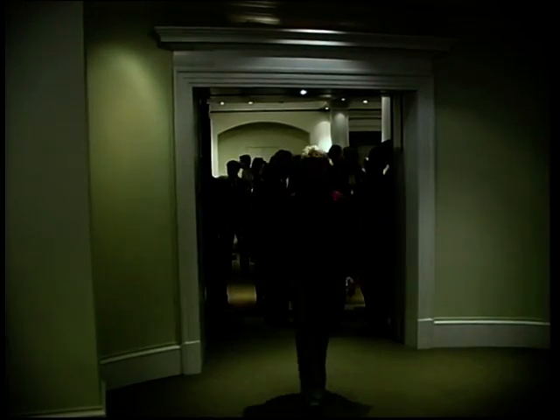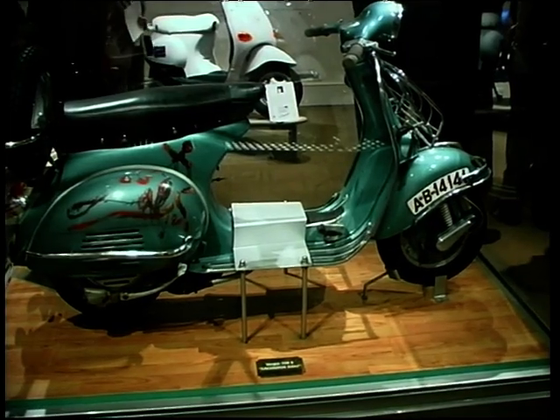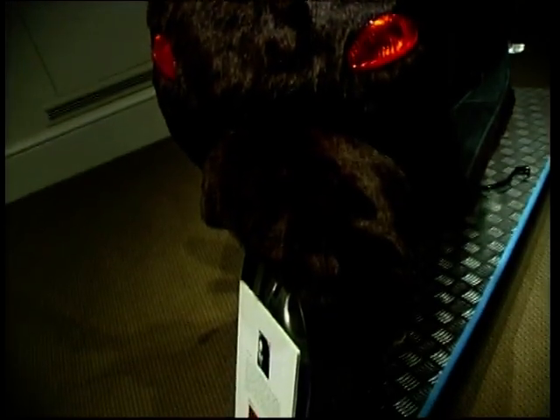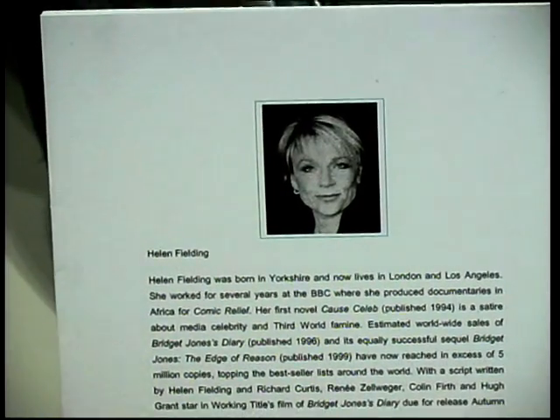Here we are in Sotheby's Auction House in central London, with all the glitz and glamour of one of those celebrity auctions. But we're not just talking about anything — we've got eight celebrity-designed scooters and matching helmets. The celebrities themselves include pop stars, photographers, authors, and even a film star.